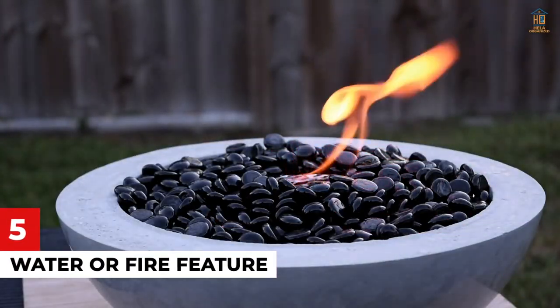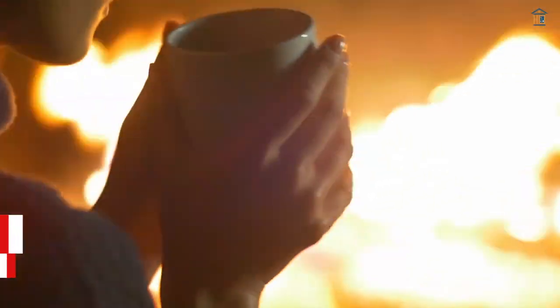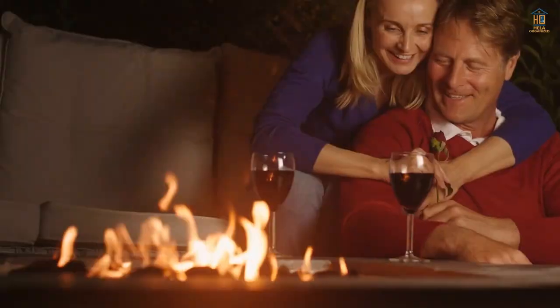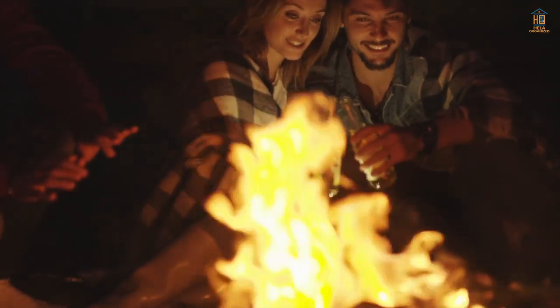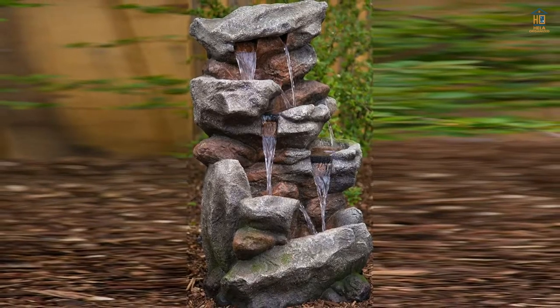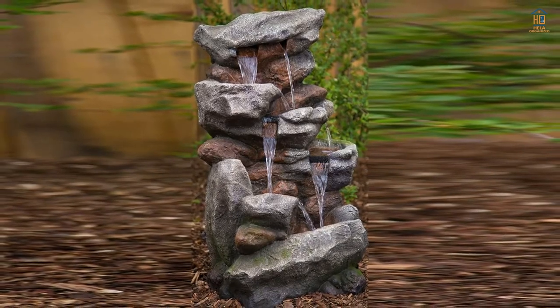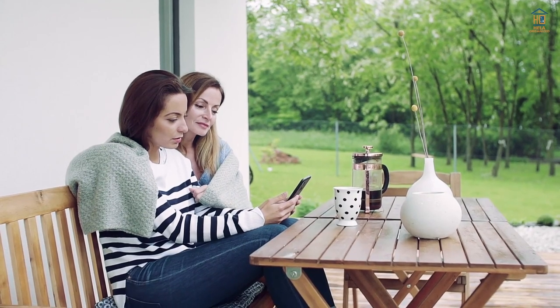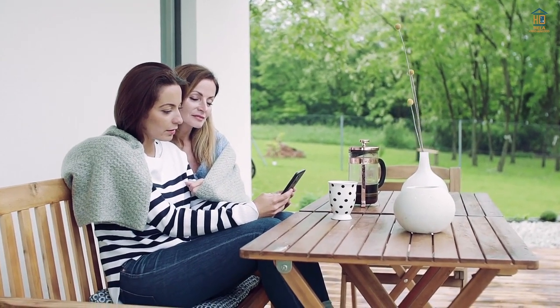Number 5: Water or Fire Feature. Adding a fire or water feature — or both — to your patio may make it more enjoyable and gorgeous. A soft flickering fire may add to the ambience of spring nights. On the other hand, a fountain can provide a soothing sensation and sound to your backyard patio. Adding one of these additions to your patio makeover will completely transform the look and feel of the space.